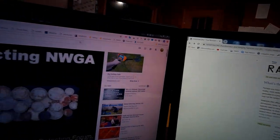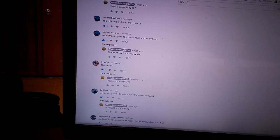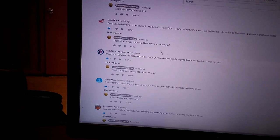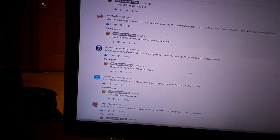Looks like the winning number is 12. Let's switch over to the other screen and find out who number 12 is. Looks like number 12 is Metal Detecting Michigan — alright man, congrats John!